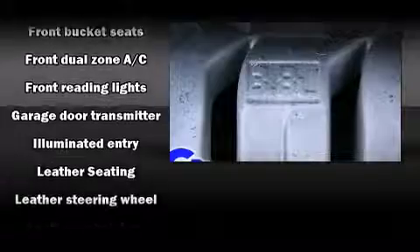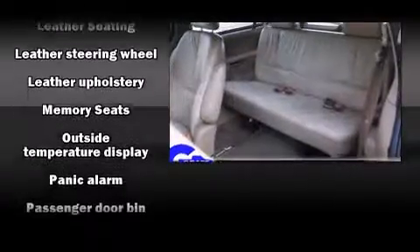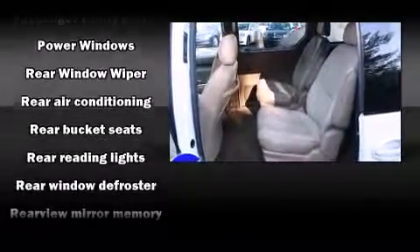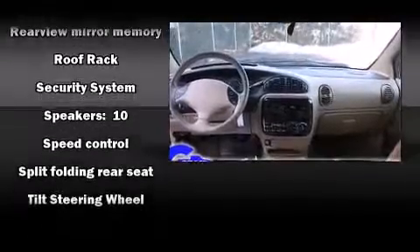Chrysler also prioritized safety and security by including traction control, a security system, and ABS brakes. Safety and maximum capability are assured via self-leveling rear suspension, which maintains optimal driving geometry.